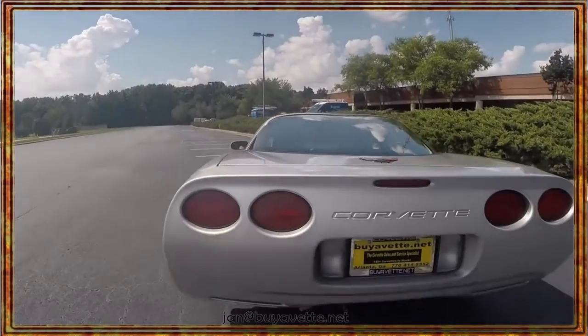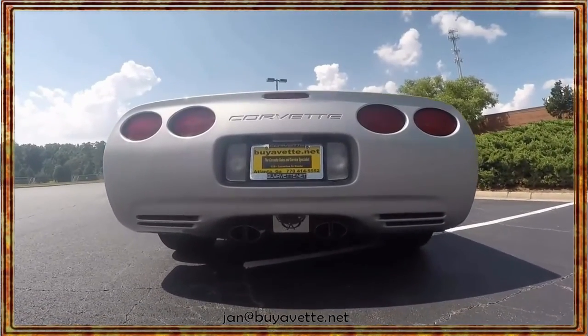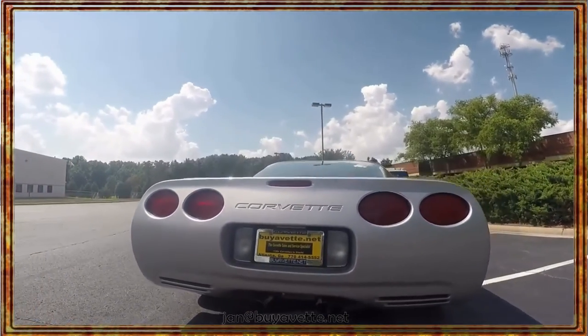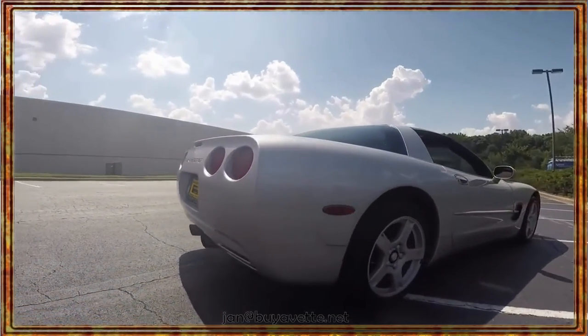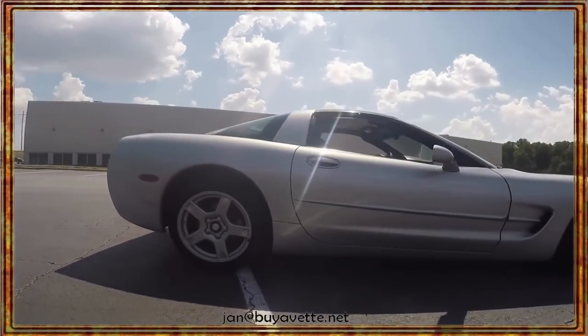This car is priced low to sell quick, so hurry on in once you've seen this video. See me, Jan Herrnstad at BioVeth.net. I'm also going to give you my cell phone so you can call me direct: 678-680-8801.